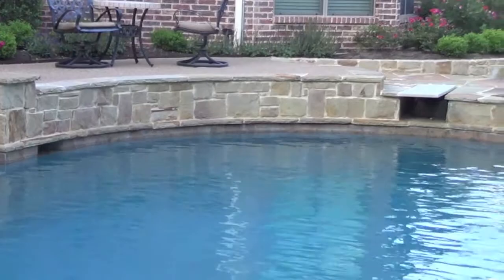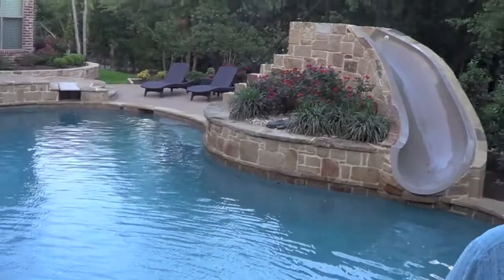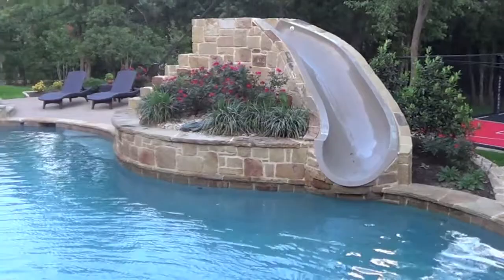The finger ledge also wraps around the raised wall here by the slide, again giving more places for kids to hang on, because this pool is all about activity. We've got a six-foot high dolphin slide with a built-in masonry staircase.